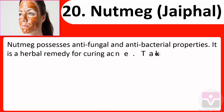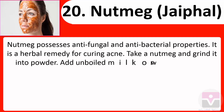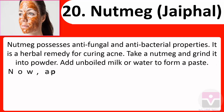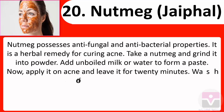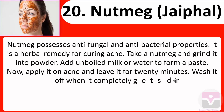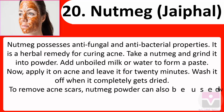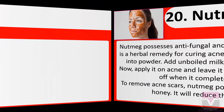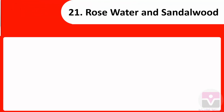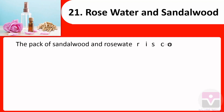Take a nutmeg and grind it into powder. Add unboiled milk or water to form a paste. Apply it on acne and leave it for 20 minutes. Wash it off when it completely dries. To remove acne scars, nutmeg powder can also be used with honey — it will reduce acne swelling.